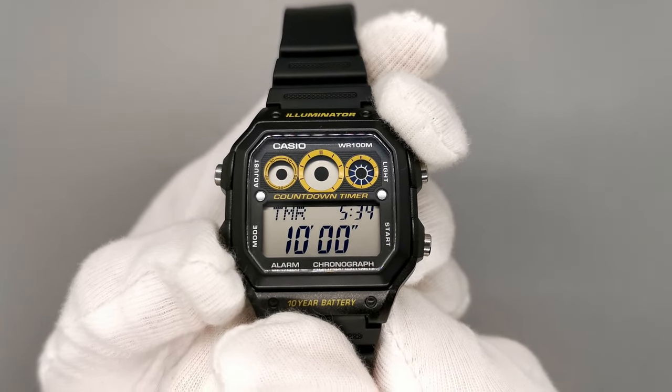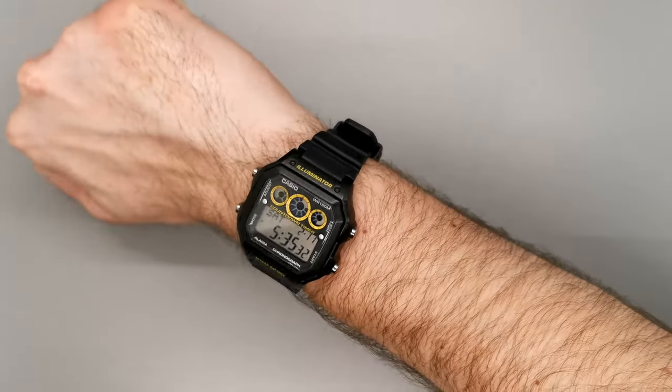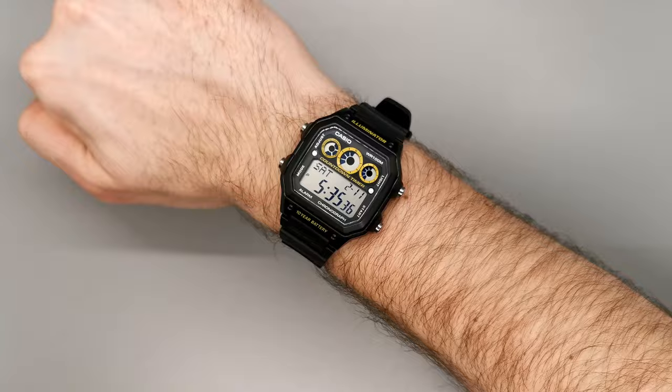Every watch enthusiast needs a beater watch. Some choose G-Shock, but if you want a super budget option for around $30, this watch can do everything and will be your daily companion.